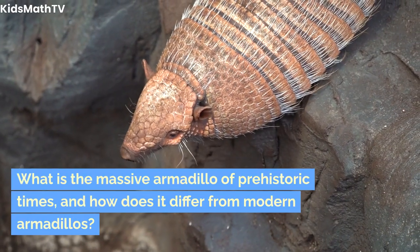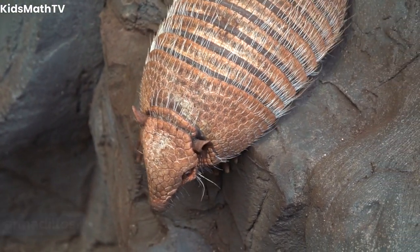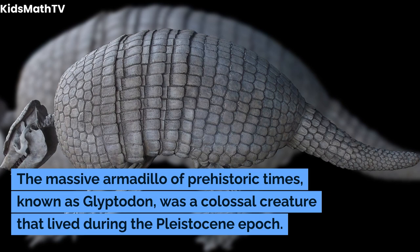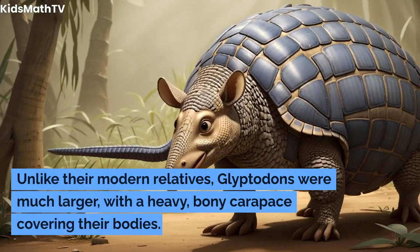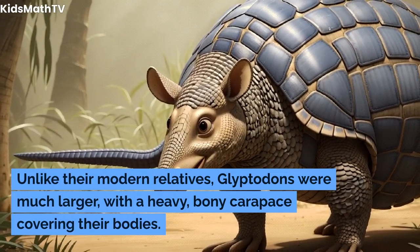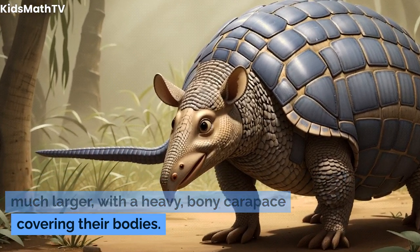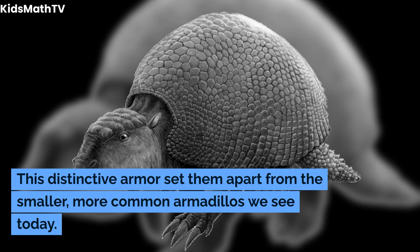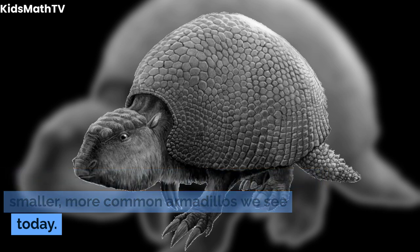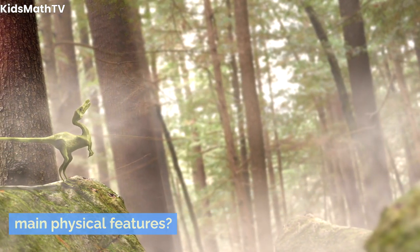What is the massive armadillo of prehistoric times, and how does it differ from modern armadillos? The massive armadillo of prehistoric times, known as glyptodon, was a colossal creature that lived during the Pleistocene epoch. Unlike their modern relatives, glyptodons were much larger, with a heavy bony carapace covering their bodies — a distinctive armor that set them apart from the smaller, more common armadillos we see today.